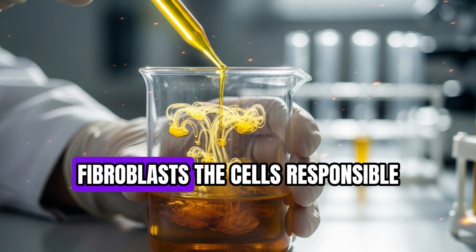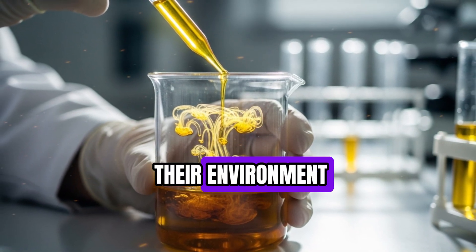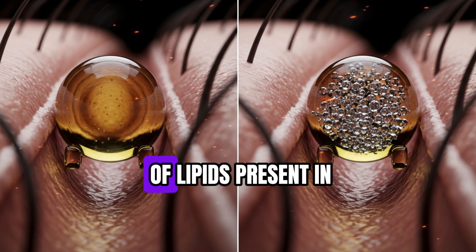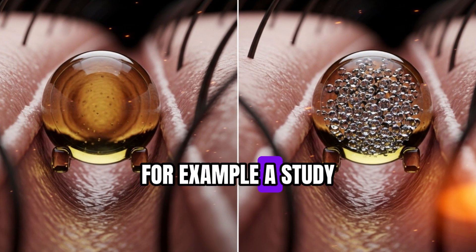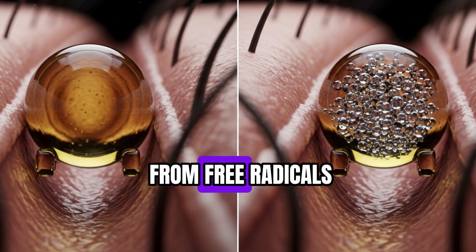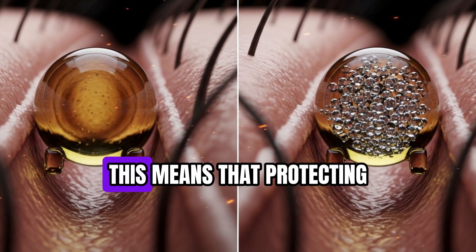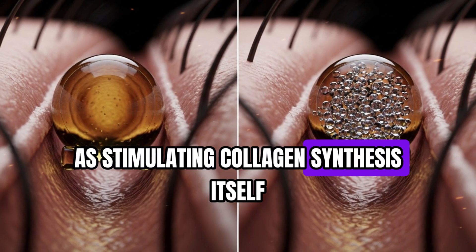Here's what the research shows. Fibroblasts, the cells responsible for producing collagen, are highly sensitive to their environment. They respond not only to nutrients and growth factors, but also to oxidative stress, inflammation, and the types of lipids present in surrounding tissue. A study published in the Journal of Cosmetic Dermatology found that oxidative damage from free radicals directly reduces fibroblast activity, which in turn diminishes collagen production.